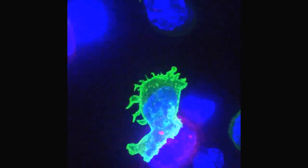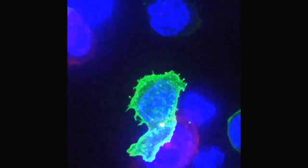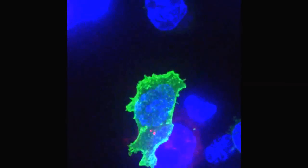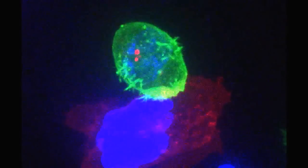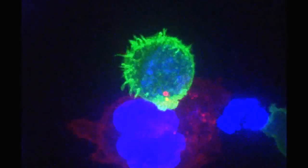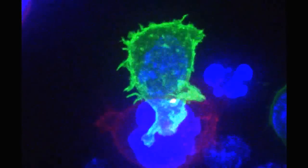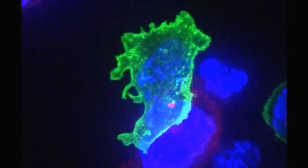The green cell you see here is a killer T cell of the immune system, which is attacking the cancerous red and blue cell. You can tell when the killer cell has recognized the cancer cell because the two dots move around and contact the target. The killer cell then spreads out over the cancerous cell.